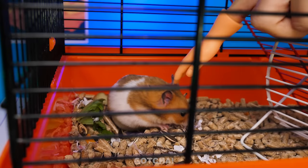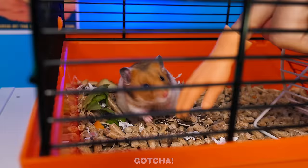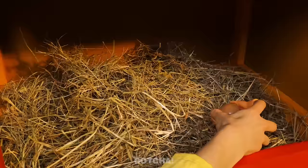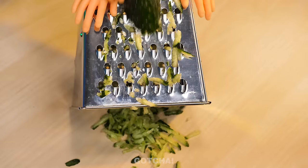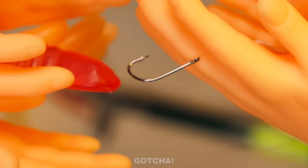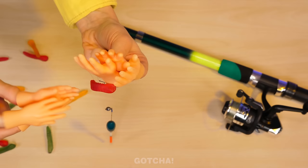Do not be fooled by these tiny hands — they're strong enough to rummage through a chicken coop! Yay, eggs! They're also good for grating vegetables, and even putting a gummy worm on a hook when you go fishing! That's a lot of helping hands! Having multiple hands really makes you productive!